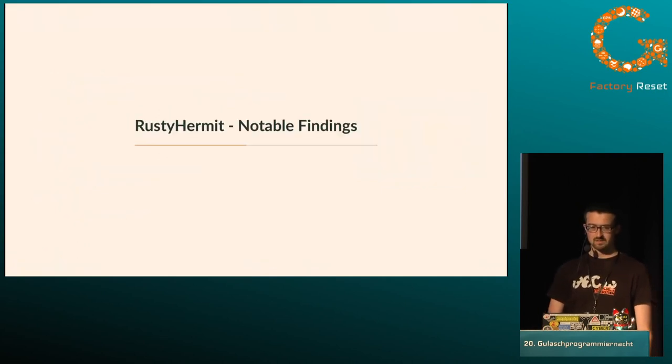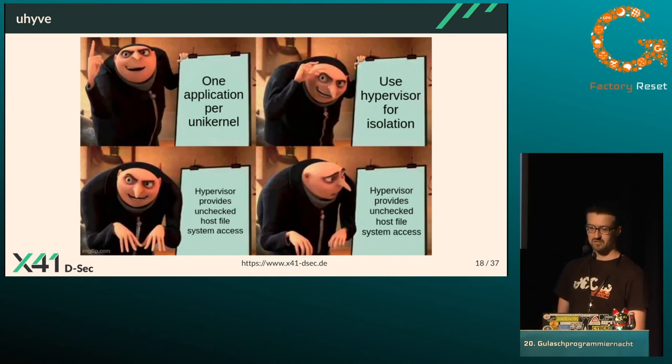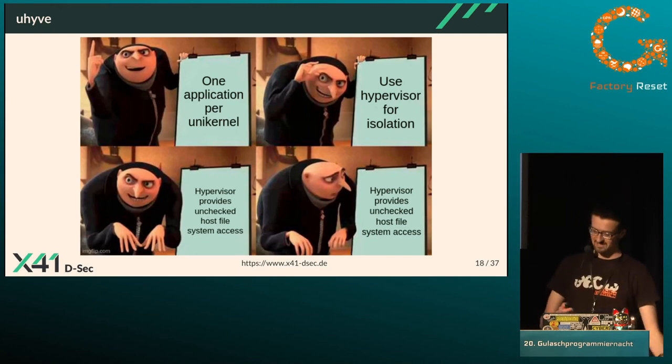Beyond those four security features, I did an in-depth analysis of Rusty Hermit. First: uhive, a custom hypervisor written for Rusty Hermit. Remember, the idea is one application per unikernel, isolated by the hypervisor — but when the hypervisor provides unchecked access to all files on the host system, there is no isolation anymore. This was undocumented, and the impact is real: if the unikernel requests the host's /etc/passwd file, the host happily provides it.